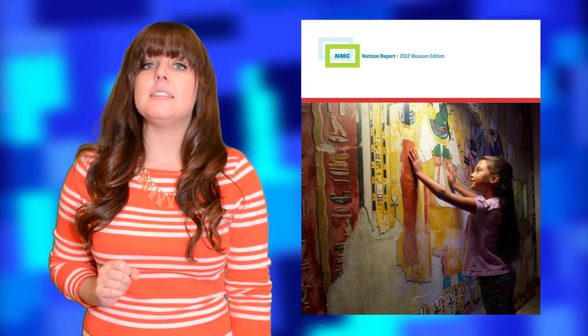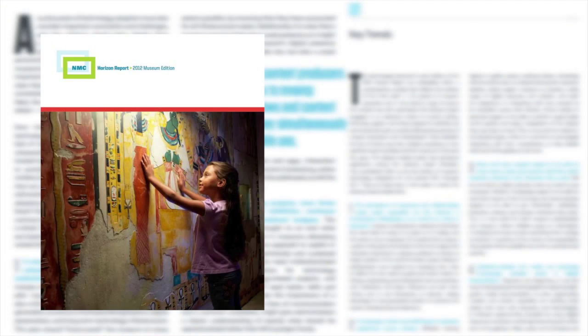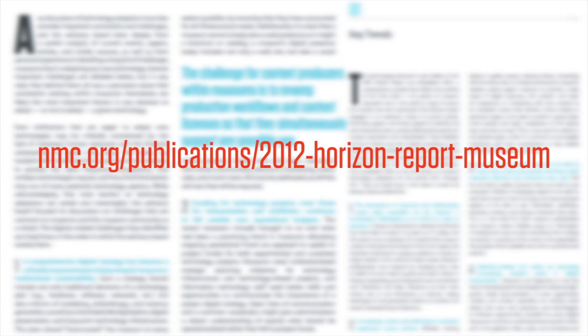Each of these technologies is described in detail in the NMC Horizon Report 2012 Museum Edition. The report also details key trends and significant challenges in museums today. Download your free copy now at nmc.org.